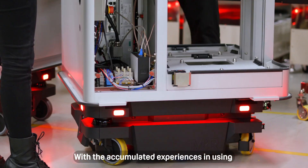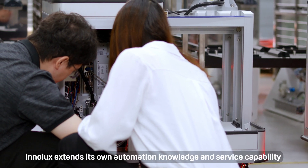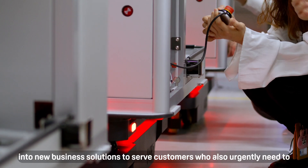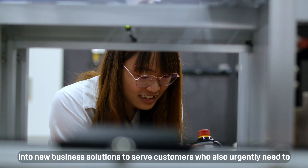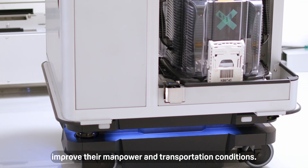With the accumulated experiences in using robust and easy-to-use MIR robots, Inalux extends its own automation knowledge and service capability into new business solutions to serve customers who also urgently need to improve their manpower and transportation conditions.